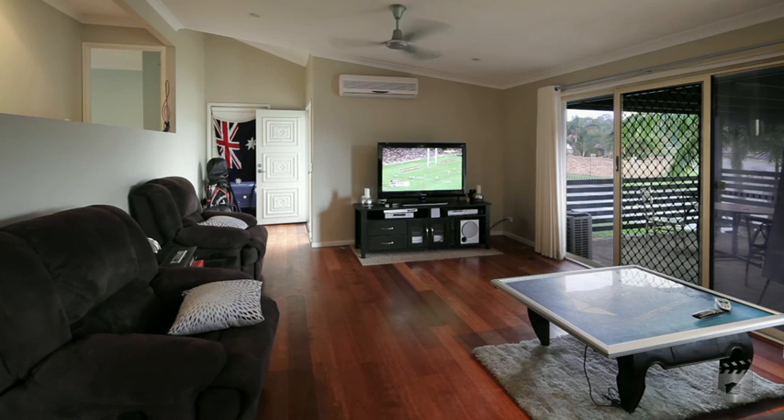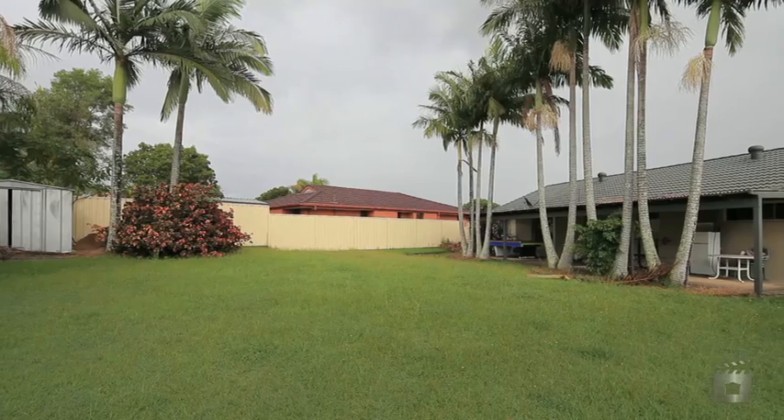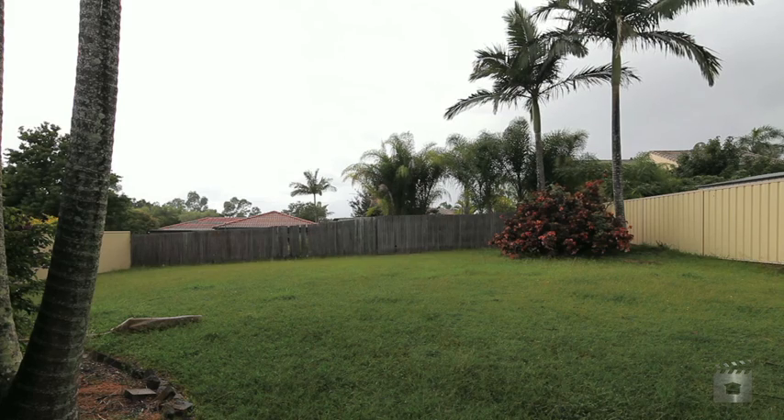The cathedral ceilings, timber flooring and split level design provide space and light to the open plan design. Positioned on a fully fenced 753 square metre block,